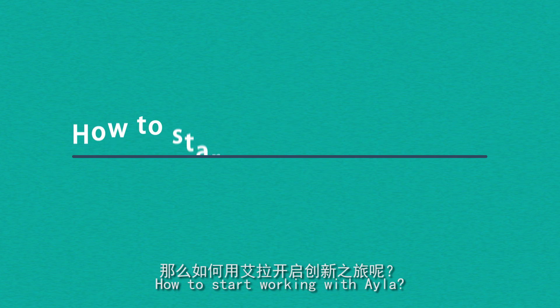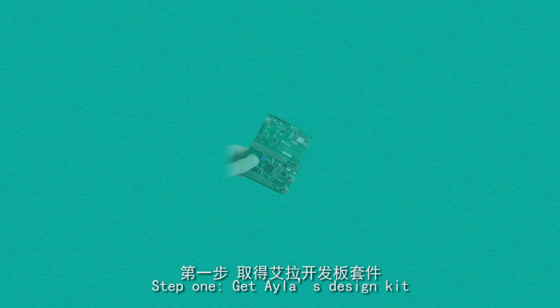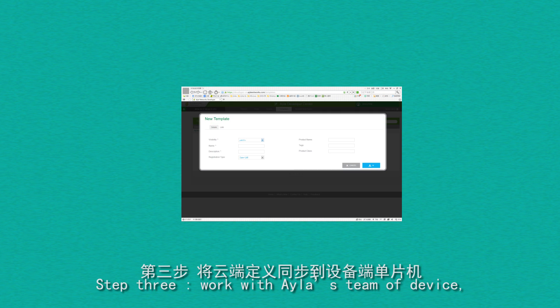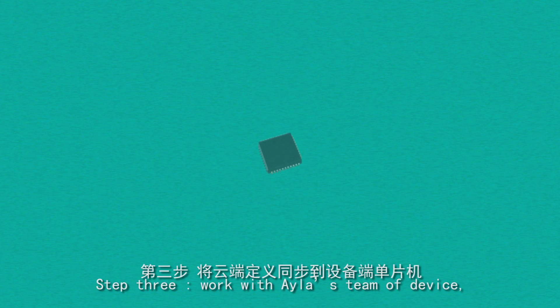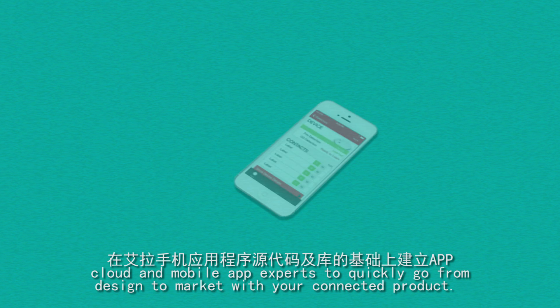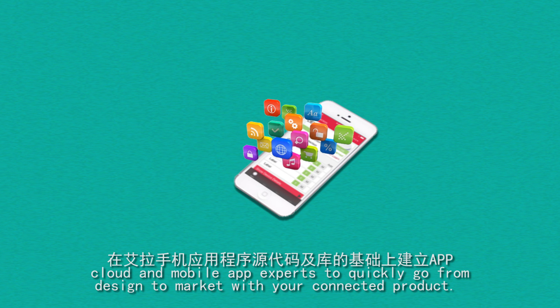How to start working with Aayla? Step 1: Get Aayla's design kit. Step 2: Register with Aayla. Step 3: Work with Aayla's team of device, cloud and mobile app experts to quickly go from design to market with your connected product.